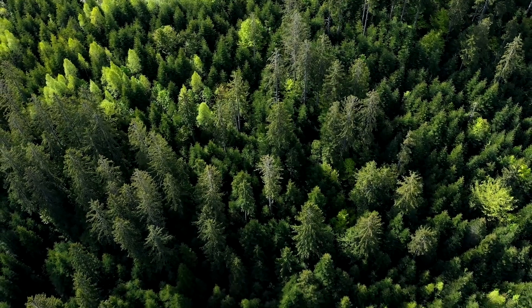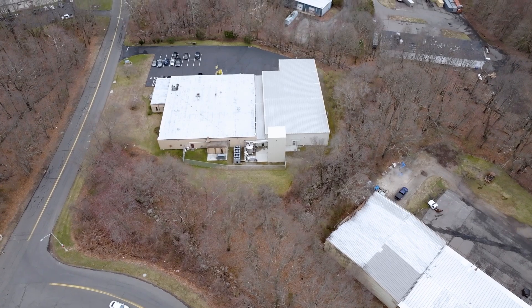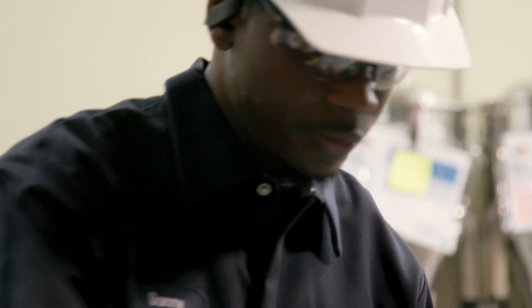Everything about P2 flows from an idea, and that idea was born years ago when we looked around at how the chemical enterprise was run, and we said: we can do better.